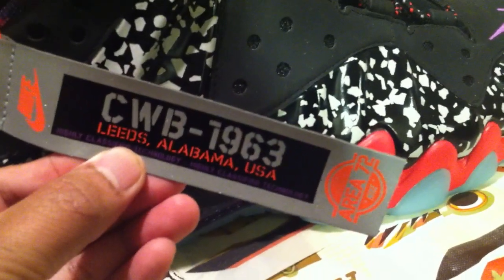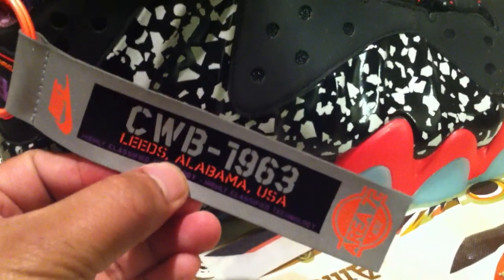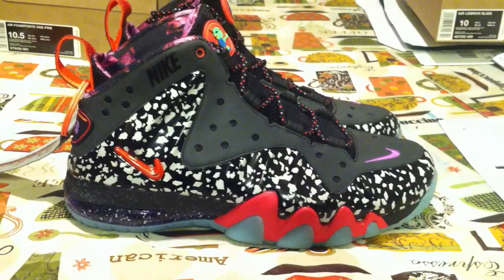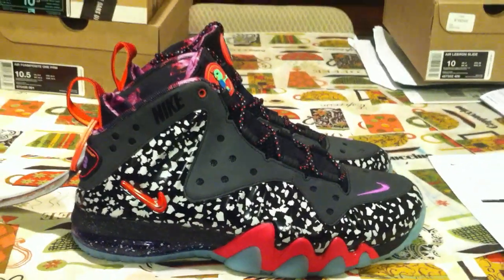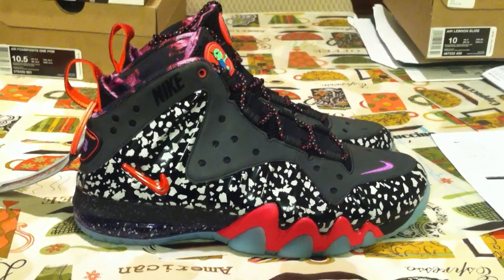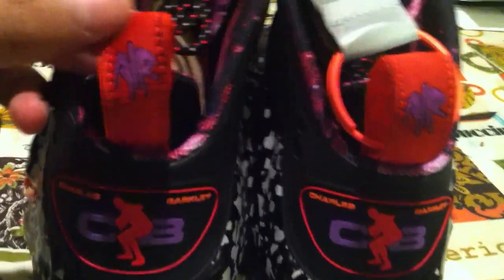Side view — this actually came with a tag. CWB 1963, Leeds, Alabama, USA. It's probably a homage to Charles Barkley, and he is from Leeds, Alabama. And this was the only shoe, I believe, in the Galaxy Pack that had the pull tab, which was cool — a cool little touch. And there you see if you pull back there, the glow on these is crazy. I'm not going to have an on-feet review or a glow-in-the-dark picture, but there's plenty of them on the web. The detail on this is pretty disgustingly cool. You can check on the back here — the air on the pull tabs on the back heel.